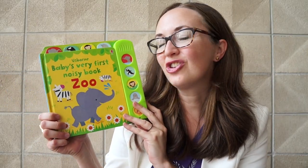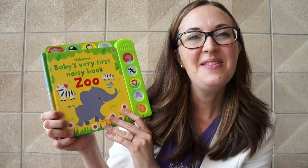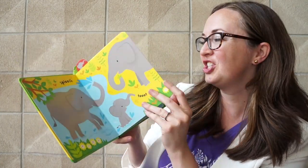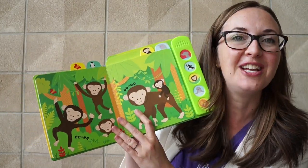Here is Baby's Very First Noisy Book, Zoo. I found that my daughter, who's now two, has loved these musical books. She loves to press them on her own — she feels so proud of herself. She loves to see the vibrant images on the pages. I can't wait to get this one into her hands.